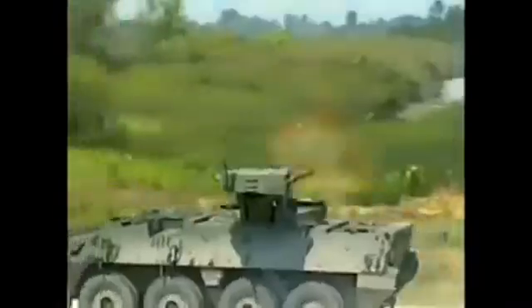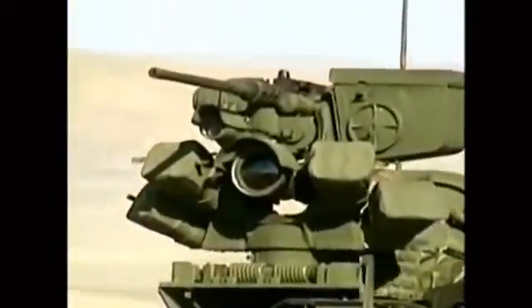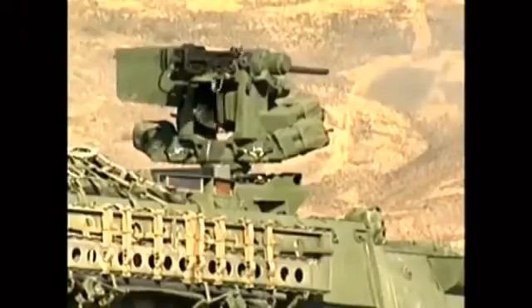Strykers also boast innovative technologies such as run-flat tires that can be inflated or deflated from within the vehicle to adapt to surfaces from deep mud to paved roads. In addition to its defensive capabilities, the Stryker is able to inflict plenty of damage; its weapons system consists of either a 40 millimeter automatic grenade launcher or a 50 caliber heavy machine gun.